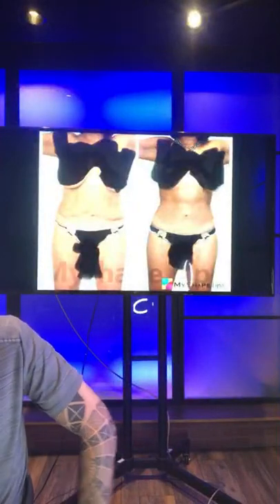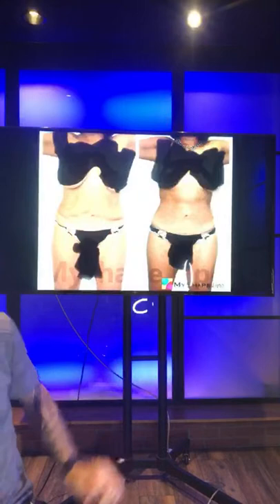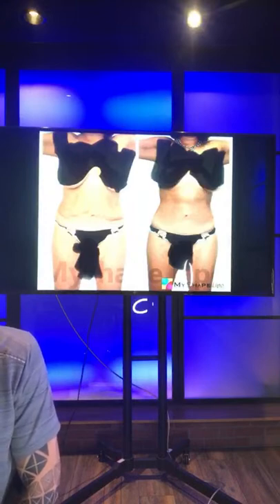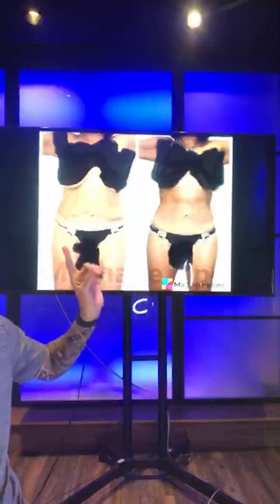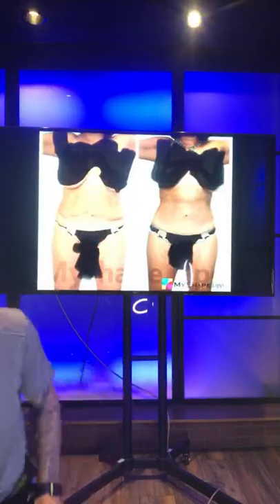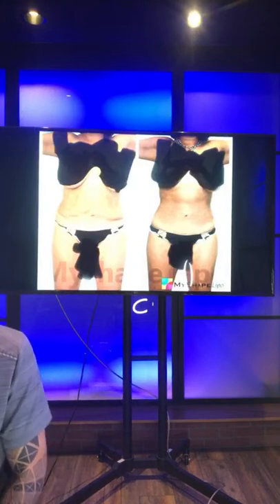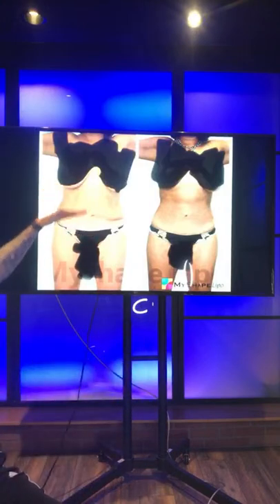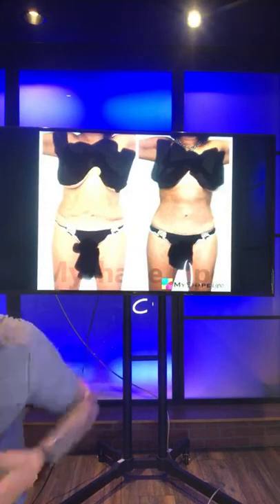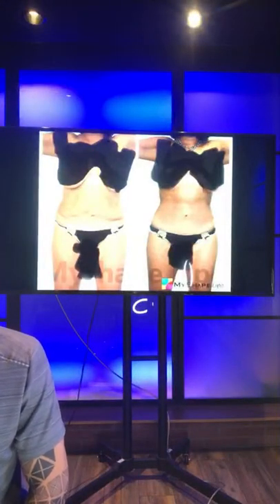This young lady had liposuction previously — you can see in her lower belly. This is the reason I don't recommend treating only the lower belly. A lot of people say their problem is just the lower belly, but when you treat only that area, you can't blend it well to look natural. That's why I always recommend treating the entire abdomen — from just below the breast all the way down to the pubic area — so you go to natural endpoints and the results are clean.